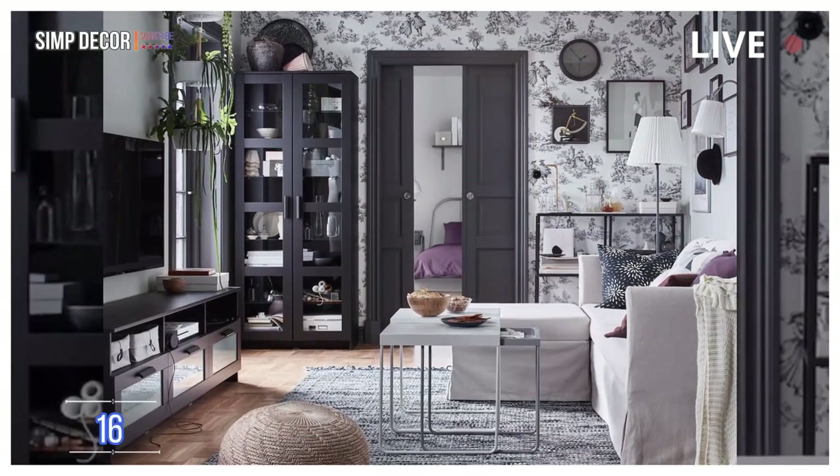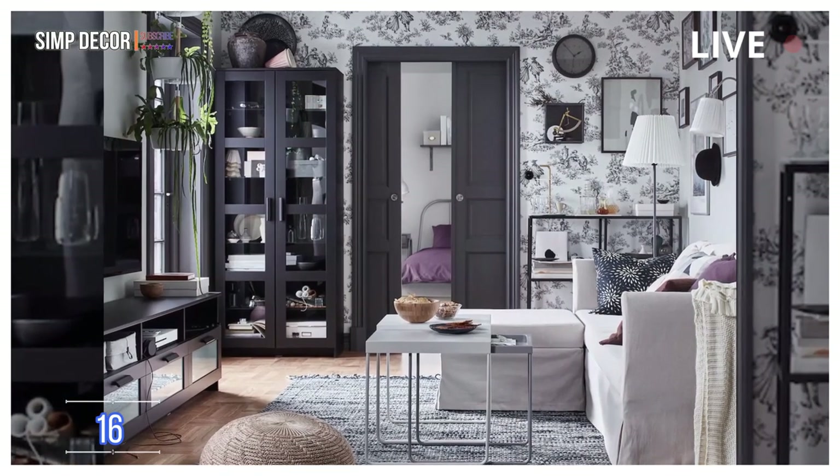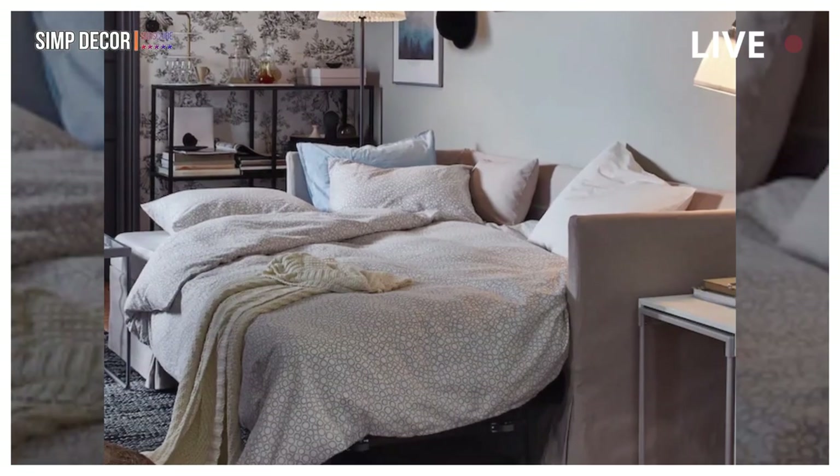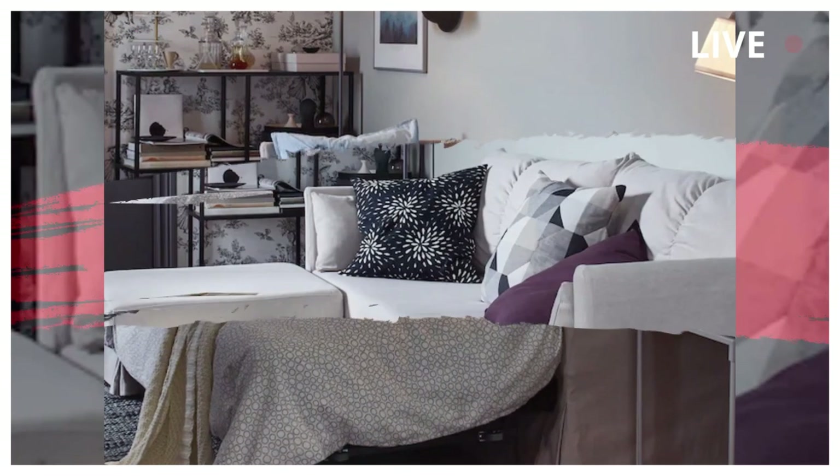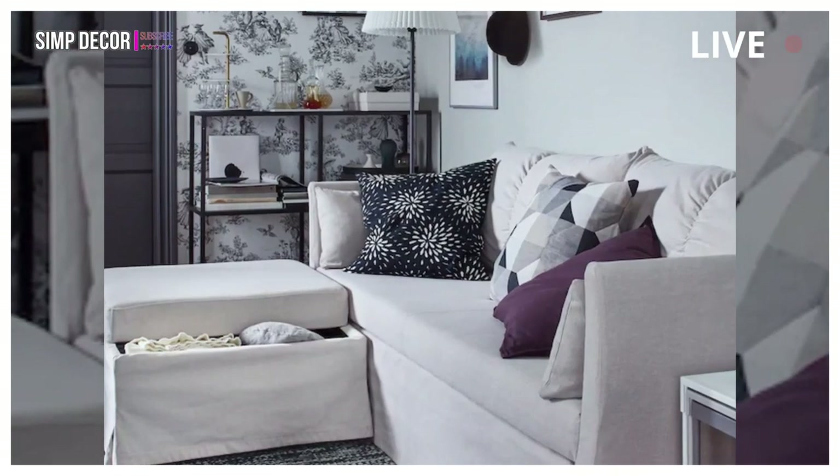16. A Living Room Fit for Movie Marathons. See how you can make your living room fit for movie marathons. A comfy sofa bed, TV bench, and integrated lighting make it feel like you're in theaters.